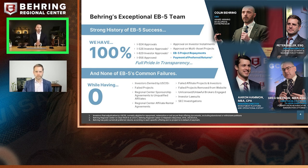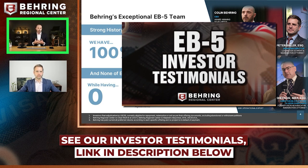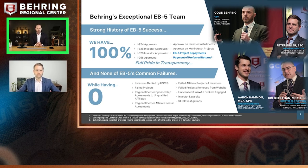I truly believe we have the best regional center team in the country and really the entire EB-5 industry. We've proven it through product and through our investors' testimonials. We have never had a denial — 100% approvals on I-924s, I-526s, and I-829s. We have a tremendous history with legislation, helping draft potential policy for Congress, as well as litigation. A lot of people know us because of our lawsuits at USCIS trying to bring back the EB-5 program when it was effectively canceled by government in 2019 and again in 2021 and 2022.